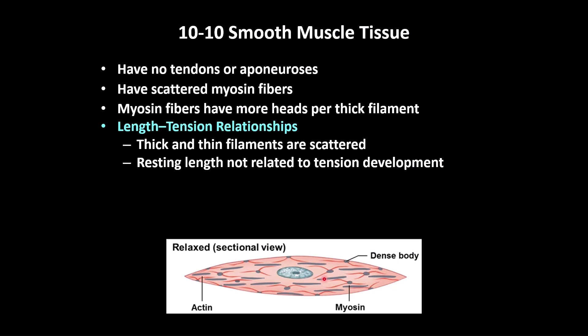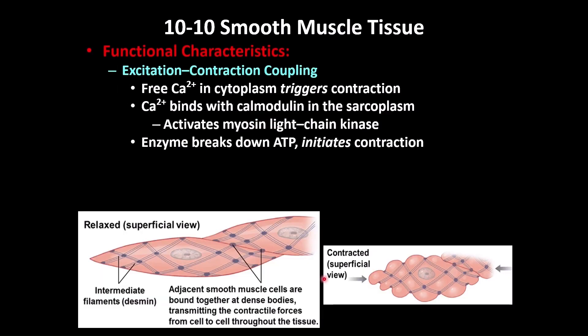That is why they have more heads during contraction. Smooth muscles do not have tendons or aponeuroses, meaning they are not attached to other muscles or to bones. The dense bodies are connected to each other by an intermediate filament called desmin.